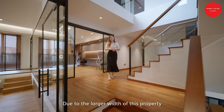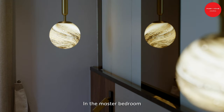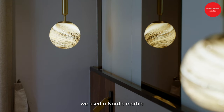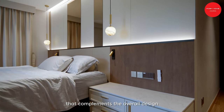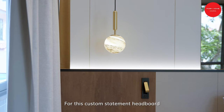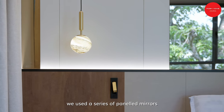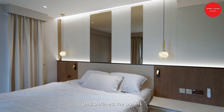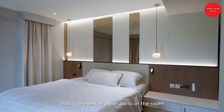Due to the larger width of this property, each room has its own ensuite bathroom. In the master bedroom, we use a Nordic marble designer bedside lamp that adds a personal touch complementing the overall design of the room. For the custom statement headboard, we use a series of panelled mirrors rather than one huge mirror, and outline the panels with the same gold accents present in other parts of the room.